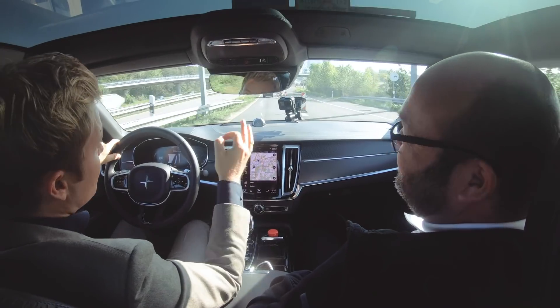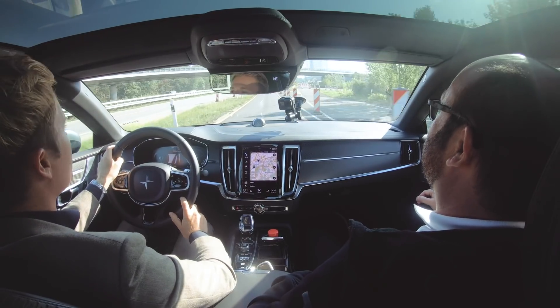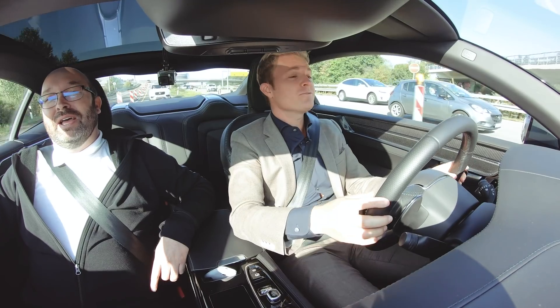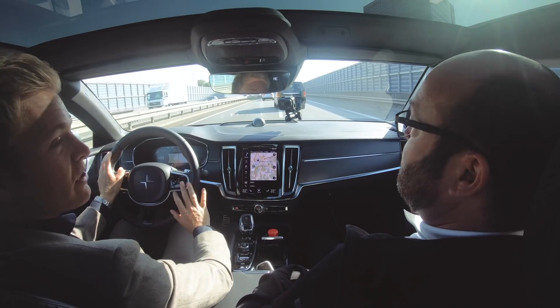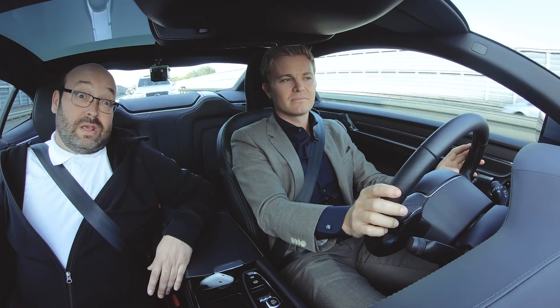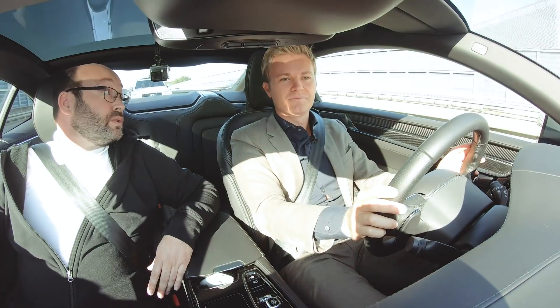And of course very special — it's the longest range for a hybrid car on the market when it comes to market, which is 150 kilometers fully electric. So what is the price point going to be when it comes out? 160,000.